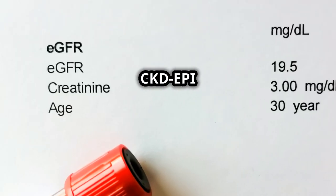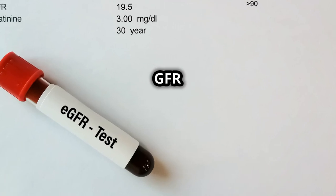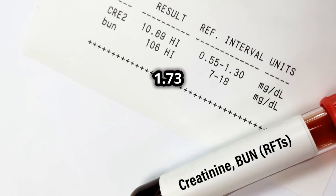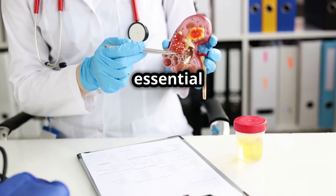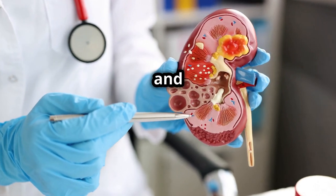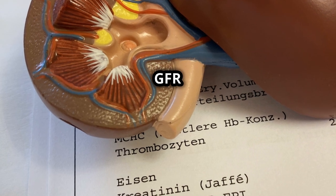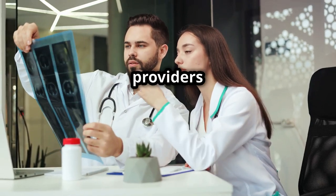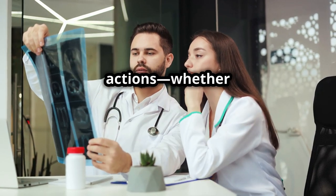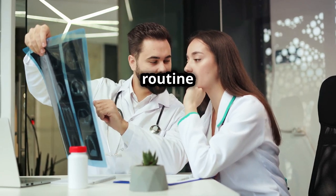Between the two, the CKD-EPI equation generally performs better, especially when the GFR is above 60 mL/min per 1.73 m². It's essential for medical professionals to understand these methods because they help in diagnosing and managing conditions like chronic kidney disease. Knowing whether a GFR reading is within a normal range allows healthcare providers to take appropriate actions, whether that's adjusting a treatment plan or continuing with routine monitoring.